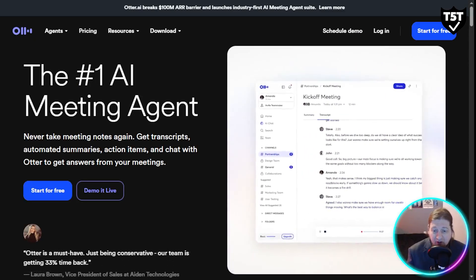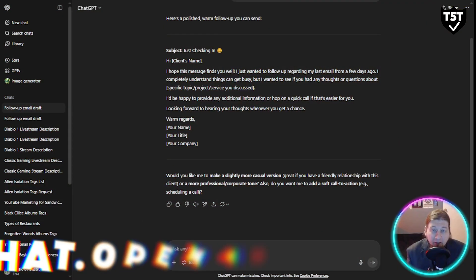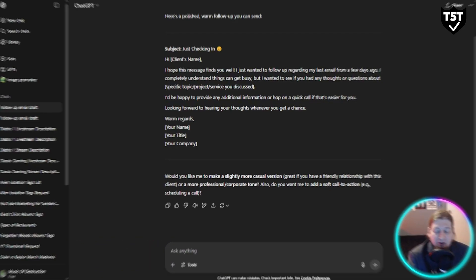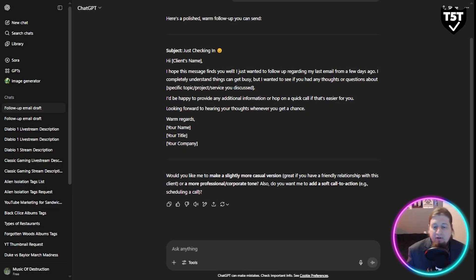Now let's talk about the business side of AI tools. AI bots like ChatGPT and Claude are like having a strategic partner in your pocket — they help you write proposals, build business strategies, draft emails, or even create full marketing campaigns. A quick pro tip: instead of asking 'write me a cold email,' try something like 'act as my marketing manager and write a warm follow-up to a client who hasn't responded in three days.' The difference in quality is huge.